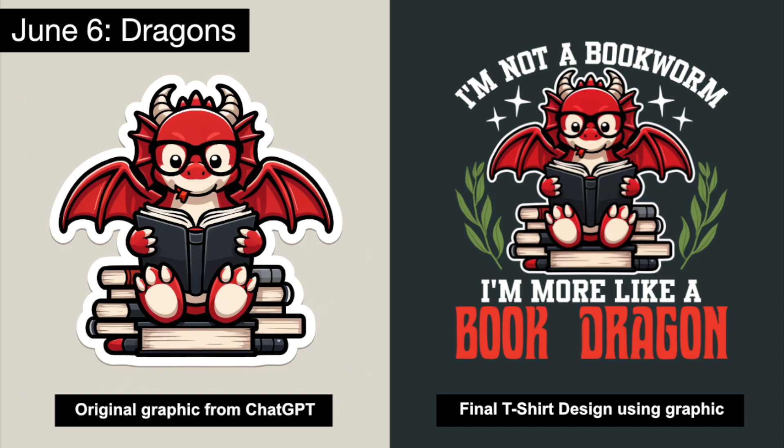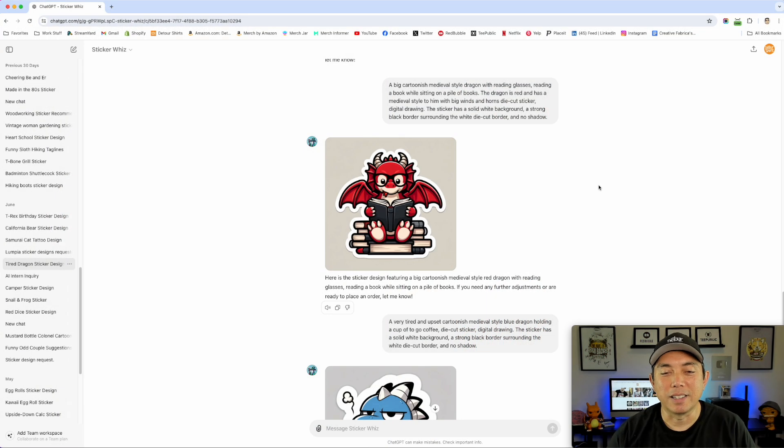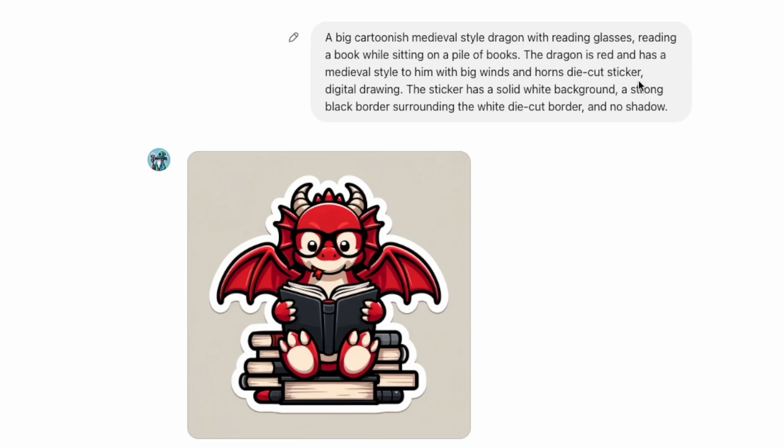The next prompt was for dragon. Here's the original graphic and the t-shirt design I made with it. I liked it because it's a cute dragon reading a book — a mash-up of dragons and books. I think it can do really well for fantasy book lovers. I wrote: 'A big cartoonish medieval-style dragon with reading glasses reading a book while sitting on a pile of books. The dragon is red and has a medieval style with big wings' — I meant to write wings but I think it figured it out — 'and horns.'